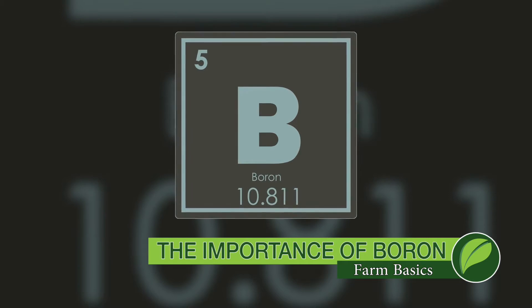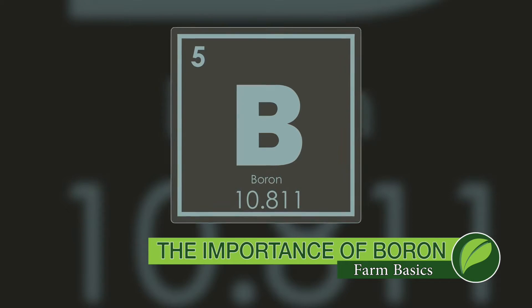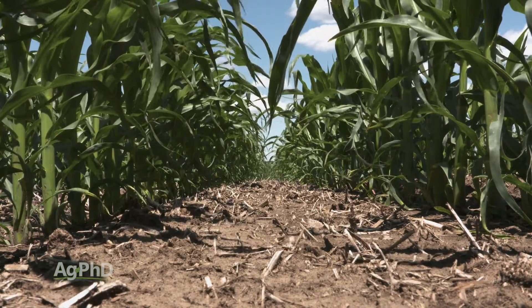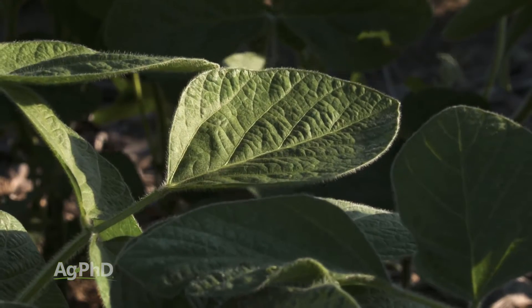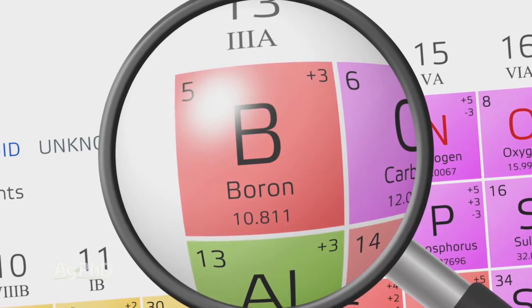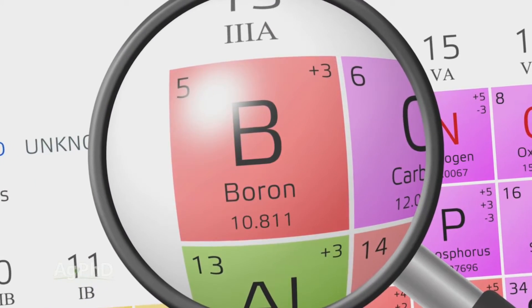During our Farm Basics time today, we're going to talk about boron. You might think, boron? Maybe you haven't even heard about boron, but it is one of the essential micronutrients for crop growth. And no matter what crop you're growing, you need just a little bit of boron in order to get your crop to grow properly. So when we look at boron, why is it so important and why do we have to put it out there? That's what we're going to talk about today.